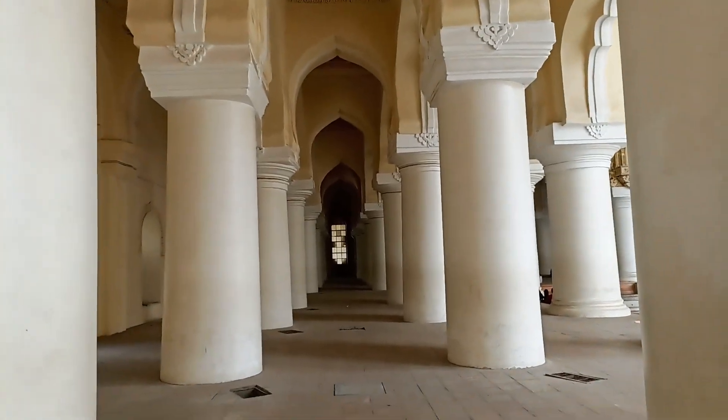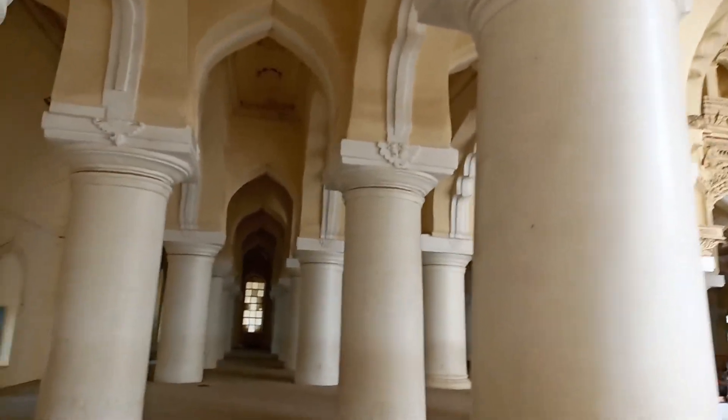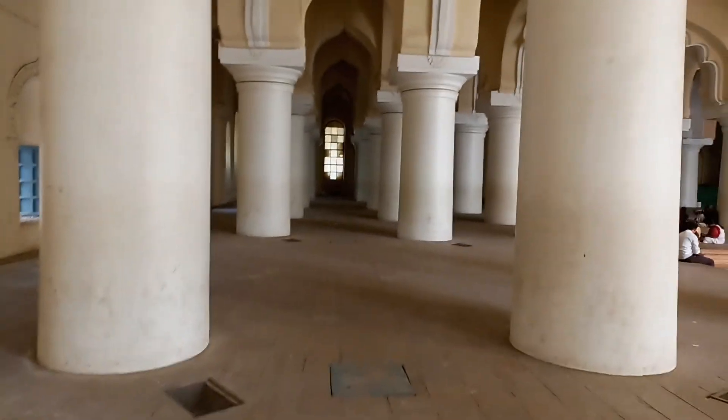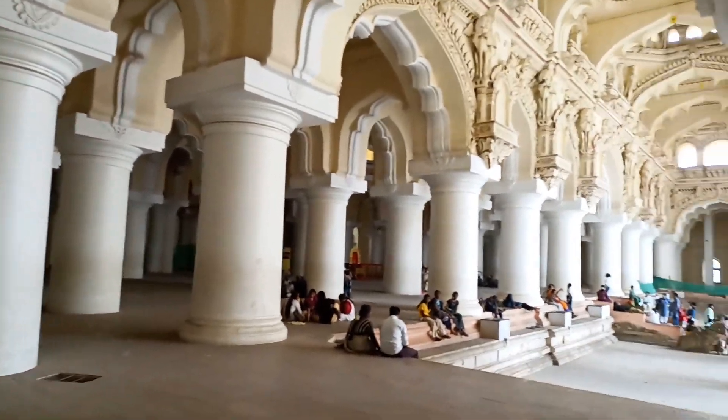Here, here — this one is occupied by couples. These are historical places, very valuable. People are simply wasting and damaging these things.